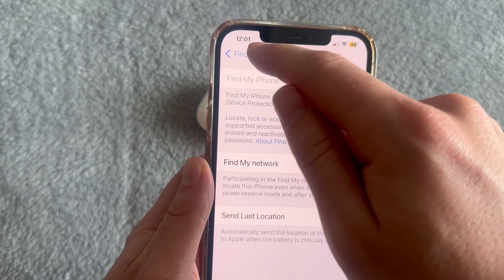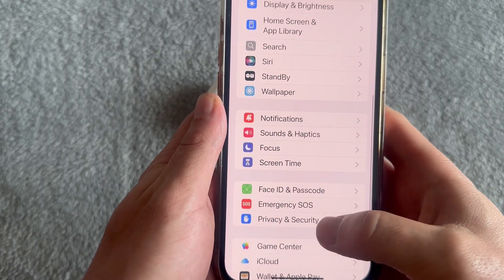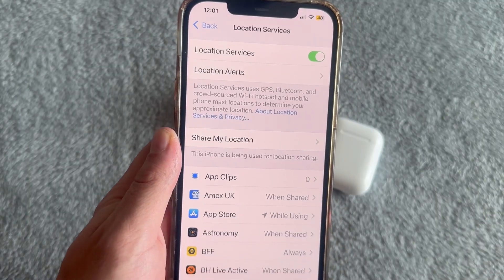Once you've done that, come back over to the main Settings page. Scroll down and select Privacy and Security, then click on Location Services. You also want to make sure this is turned on and enabled.